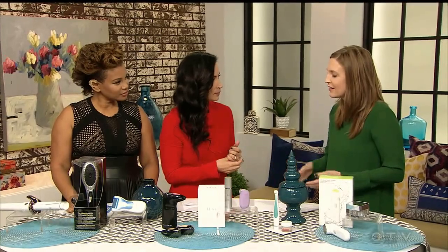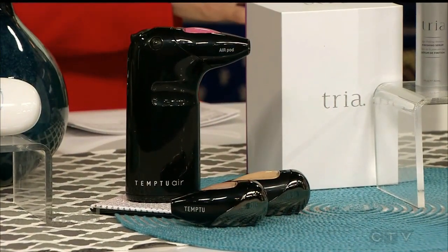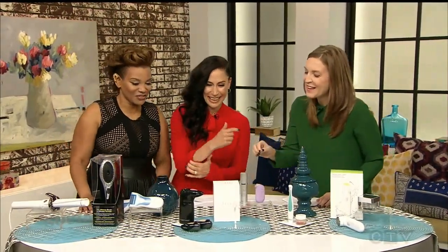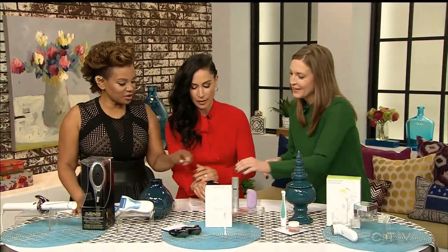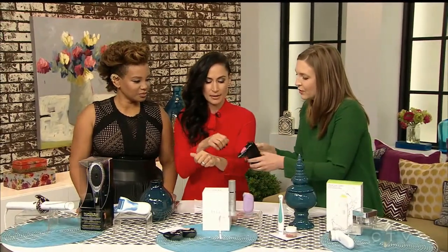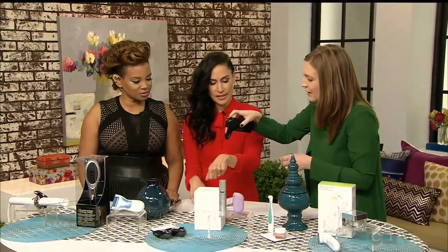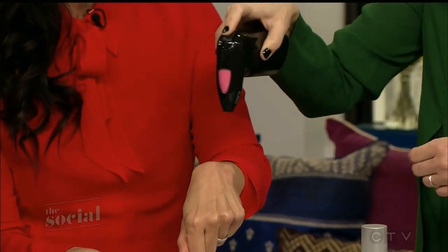We're moving on to a makeup device that does all sorts of wonders for blending. If you don't know how to do makeup really well, you can see it right away when things aren't blended. Rather than use brushes, sponges, or even your fingers, this uses compressed air technology to create an airbrushed effect — almost like an Instagram filter. The makeup comes in these pods; there's foundations, bronzers, and blush. We'll demo it here — we'll turn it on. So this is a blush so we can see — a little goes a long way.